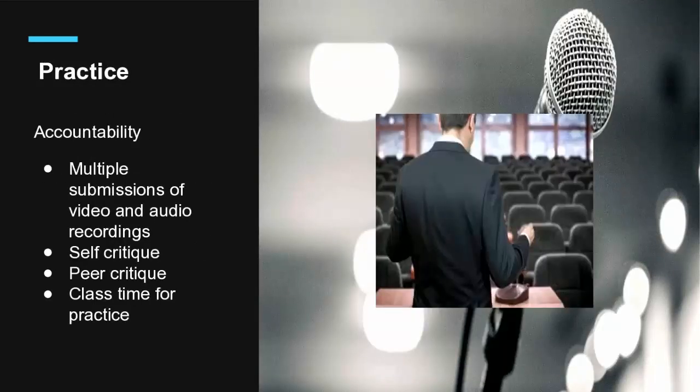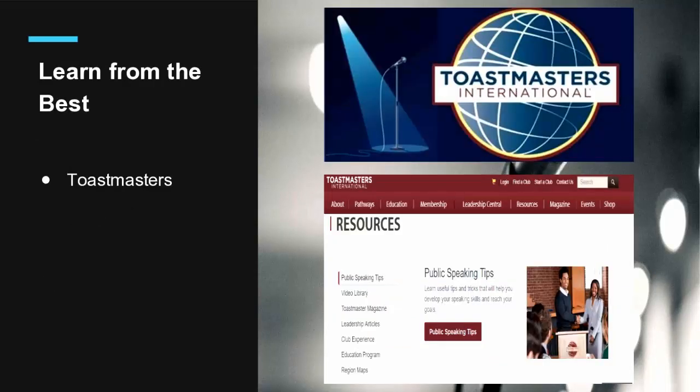The next area is accountability. Students have to be accountable for their own presentation. I ask students to give multiple submissions of video and audio — students are very critical of themselves and will make sure they look good and pronounce well. If you really want to check pronunciation, you can ask them to submit audio recordings, because sometimes they may think they did a great job but actually cannot be understood. Self-critique and peer critique are both very useful. Make sure teachers give students enough time to practice in class so you can be there and correct them right away. And finally — Toastmasters. Rachel mentioned it already, and I like it as well.